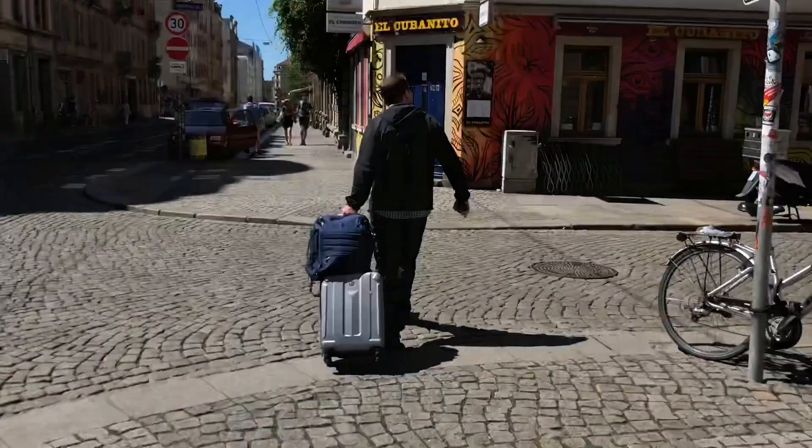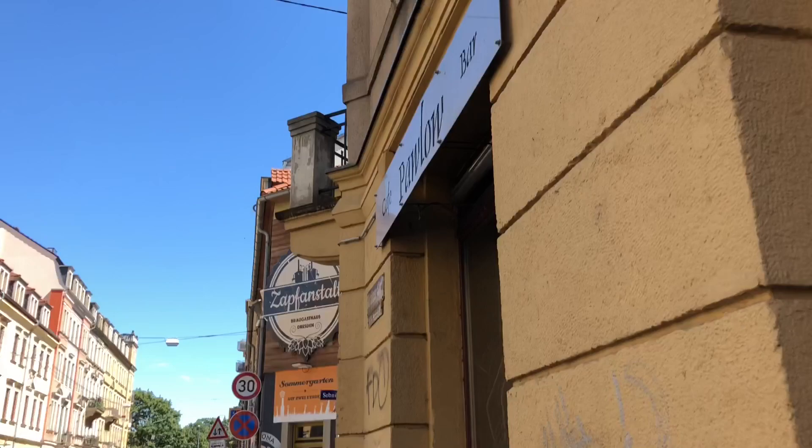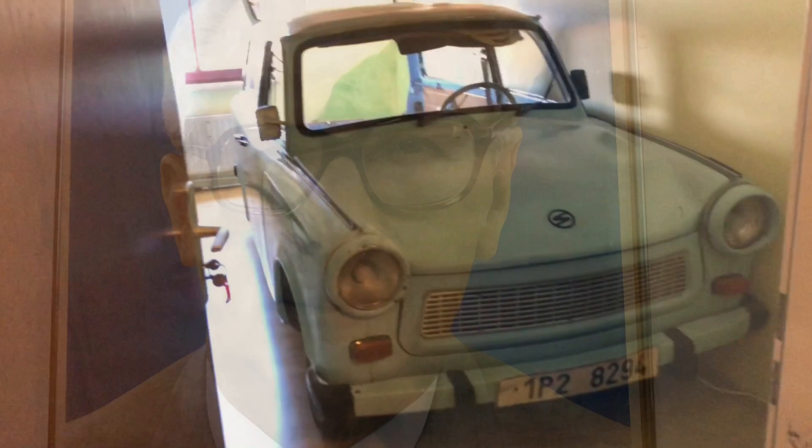Here is our hostel. We just checked in to the lovely homestay. This is going to be interesting. Welcome home. This car is a Trabant, and it's made in the DDR. It's a real car — we can sleep in here. This is so cool.